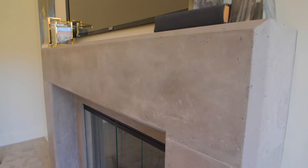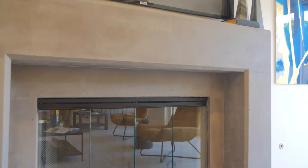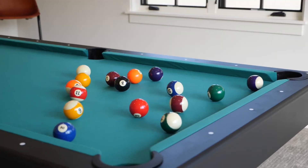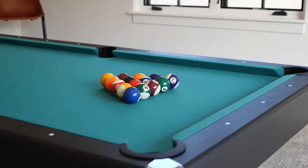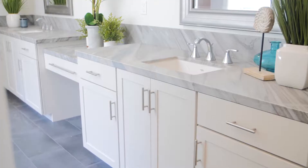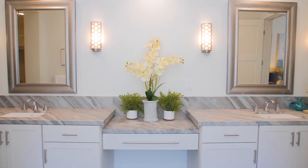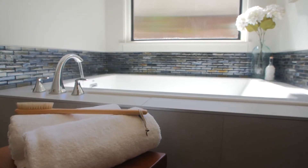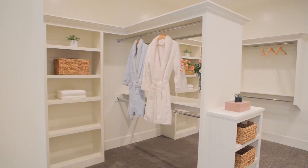Entertain in the large living area featuring a custom step ceiling and modern low-profile fireplace with precast mantle that transitions into a separate sports and media room where movies and games can be enjoyed. Unwind in the luxurious master retreat featuring a spa-inspired master bath complete with quartzite countertops, walk-in shower, and a large soaking tub.